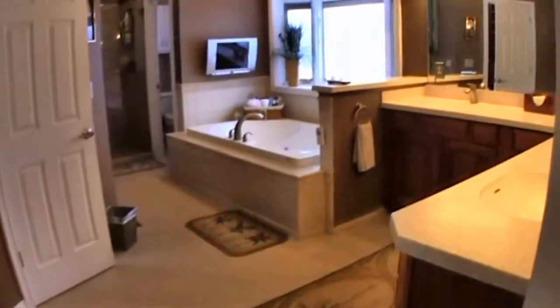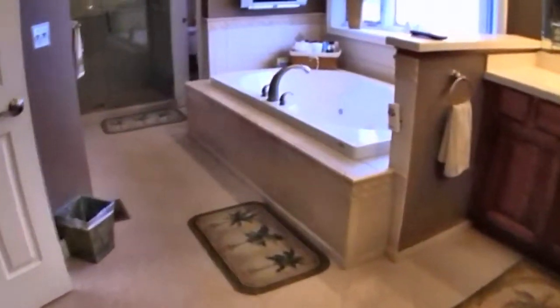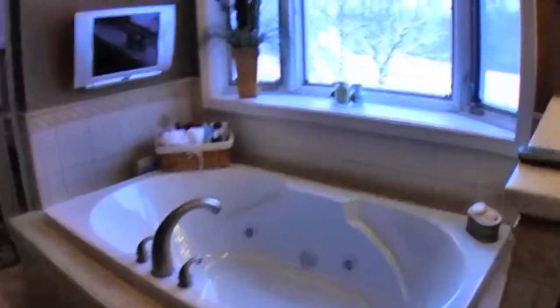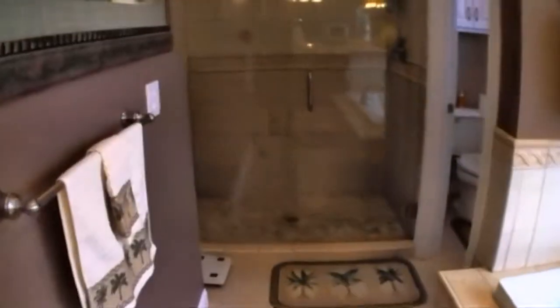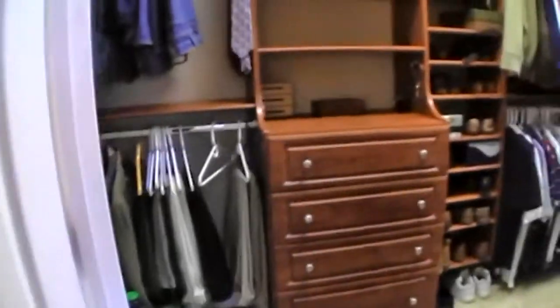The bathroom features tiled floors, a dual sink vanity with Corian countertops, a jacuzzi tub perfect for relaxing with a view of the backyard, an oversized upright shower, a water closet, and a very spacious closet.